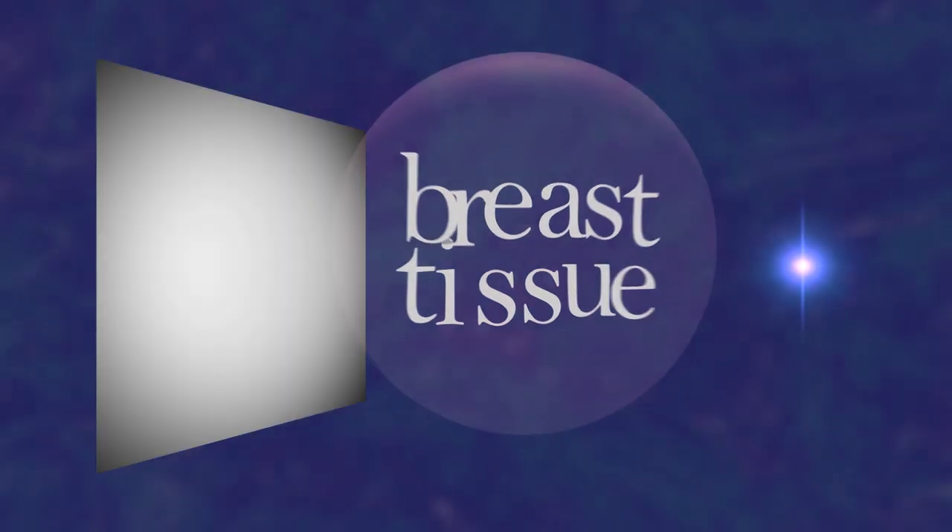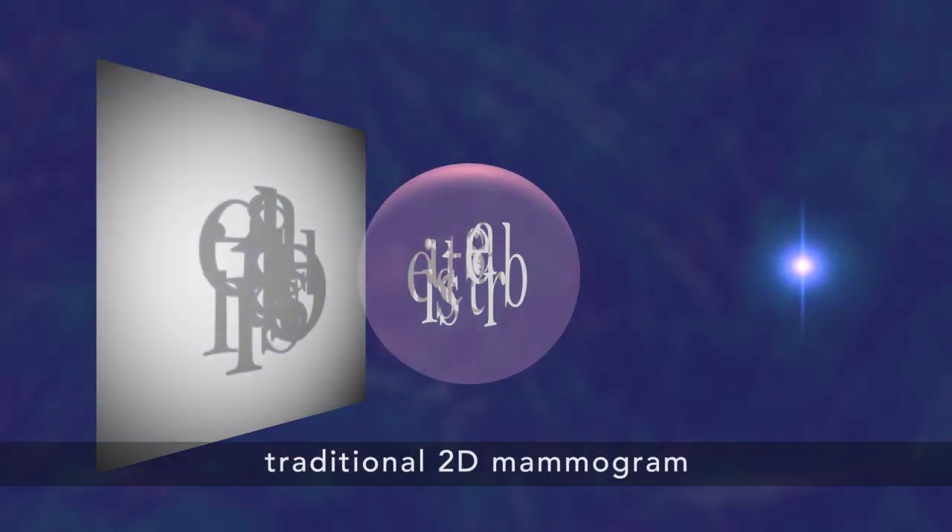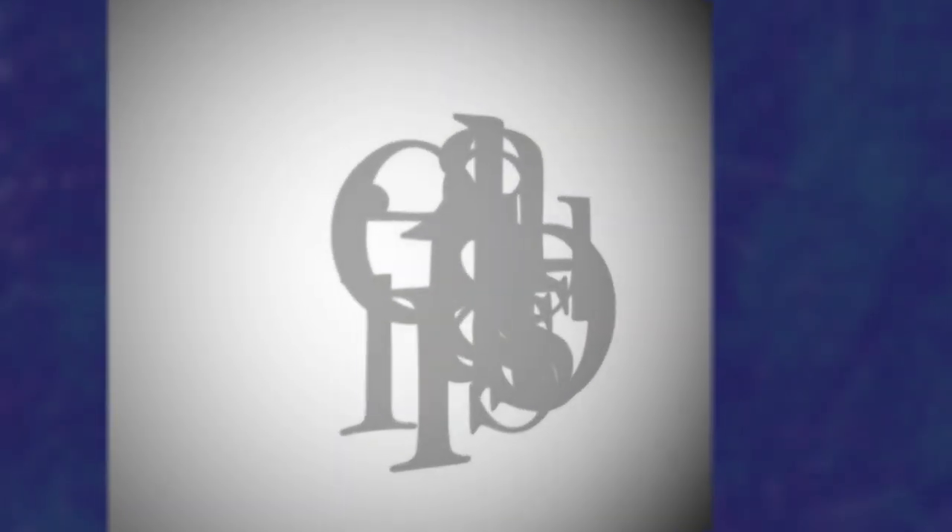Why is this a good thing? Well, a traditional 2D Mammogram shows all the breast tissue at a glance. That means one feature can hide in the shadow of another. So it might look like there's cancer where there isn't any, or there could be a tiny cancer we just can't see.